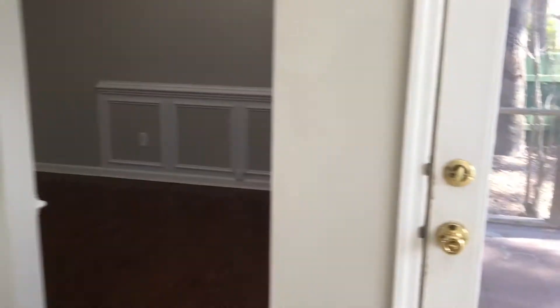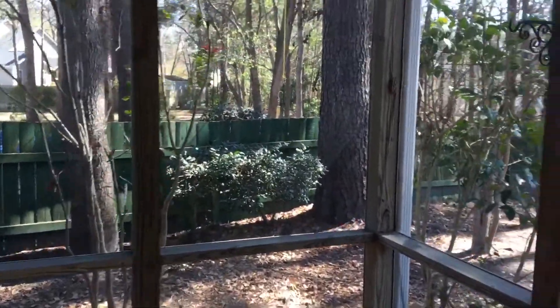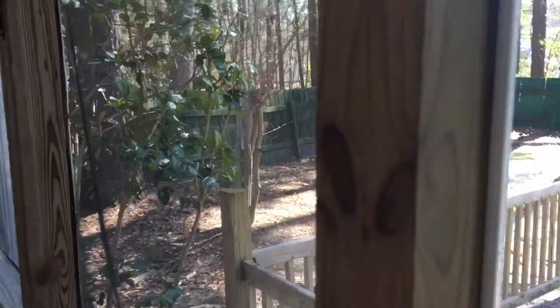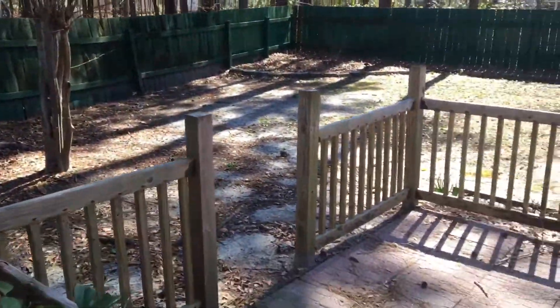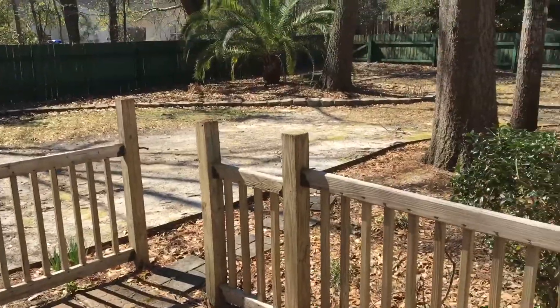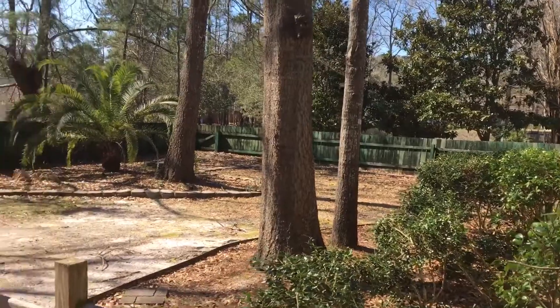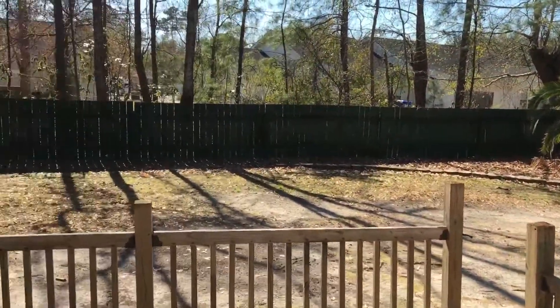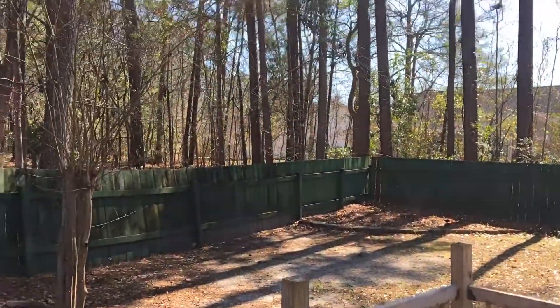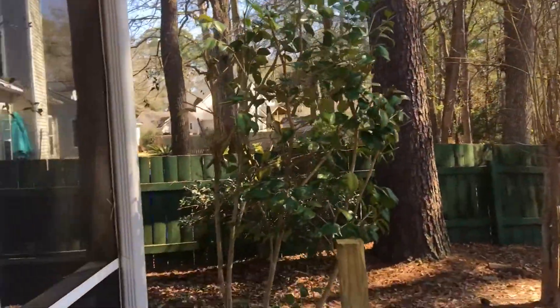Let's go ahead and take a look at this beautiful backyard. You have a screened-in porch area with lots of foliage overhead. There's an outdoor deck area for entertaining and cooking out. And then a huge, fully fenced-in yard with lots of space and some nice mature trees in back that give you some privacy.